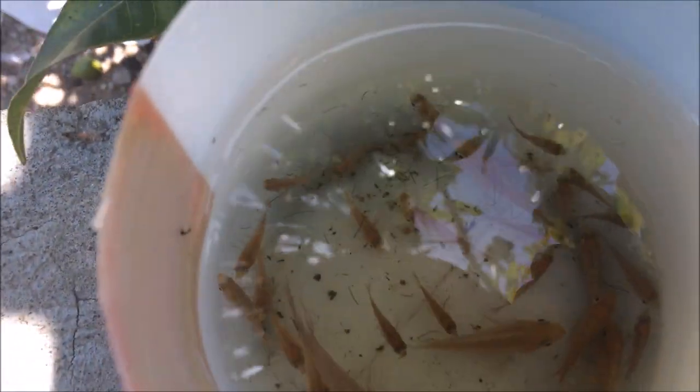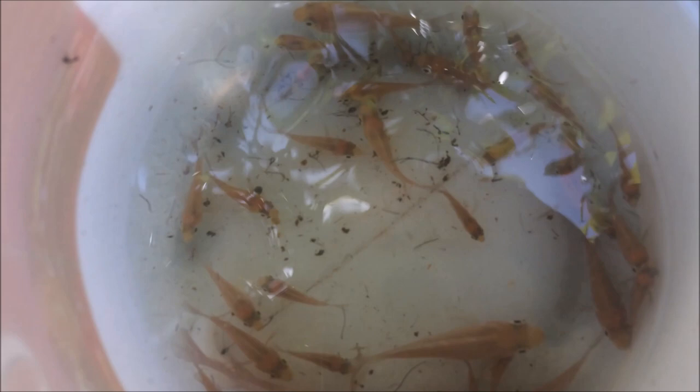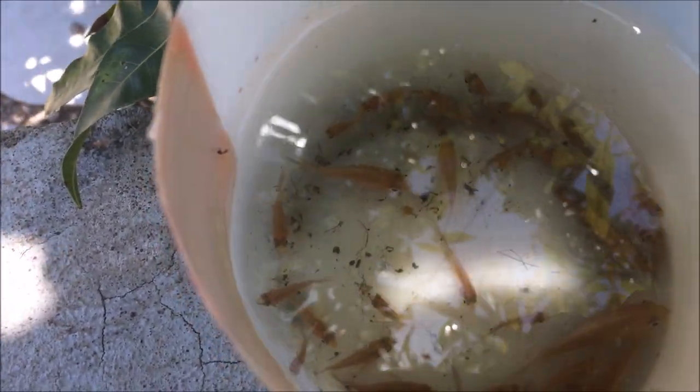A few months ago I took some fry from a particular pond and placed them in one of my ponds at the side of my yard, right in the back. These are the fry I'm going to be placing in my 250-gallon IBC tote. You might be asking how it is that these fry have a lot of size differential. I have roughly about 34 to 35 fry in this container — initially it was about 50.